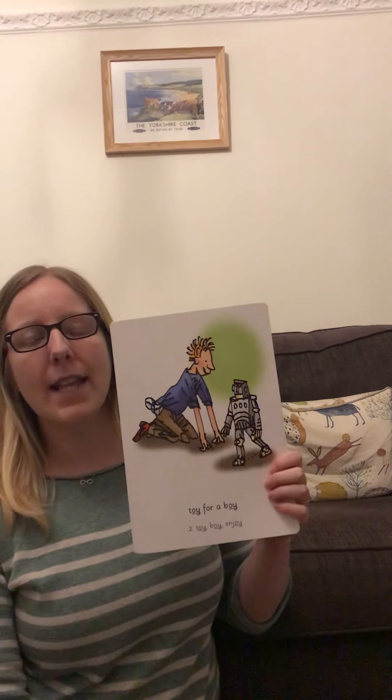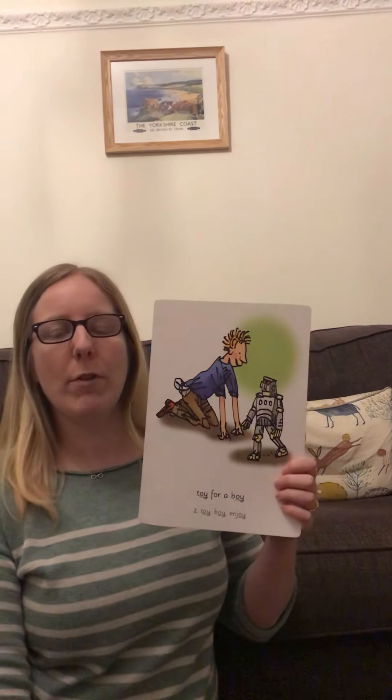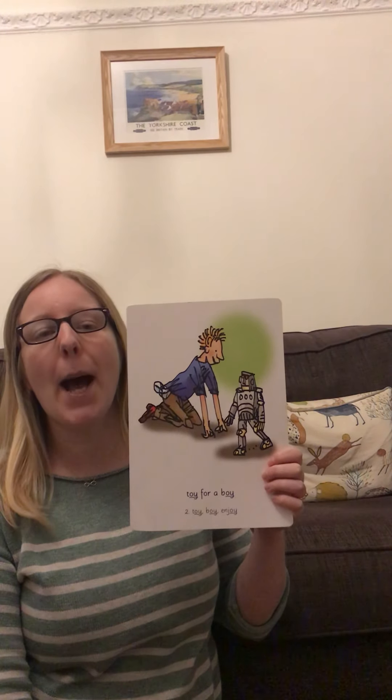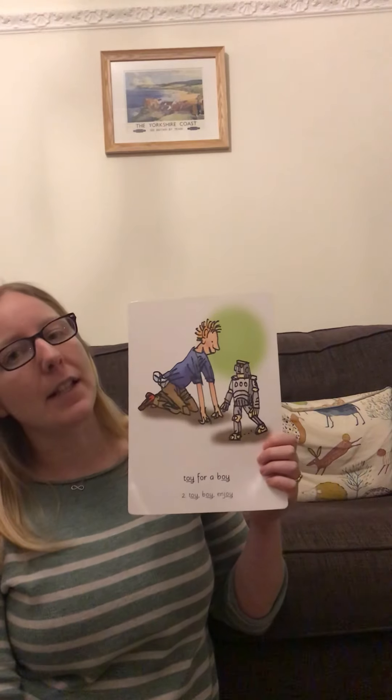Hi everyone, ready for phonics today? We are on our last sound of set two, and then we will go back and practice them all again just to make sure that we are amazing at them.